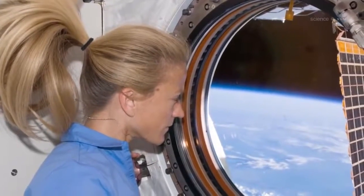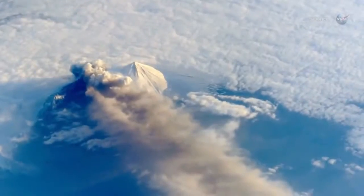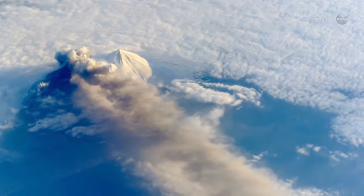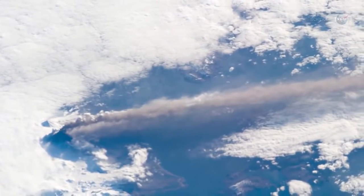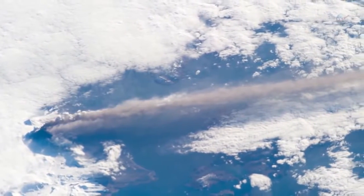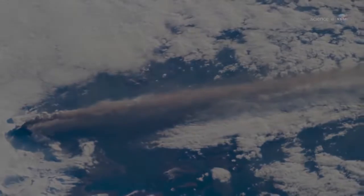Sometimes astronauts in low Earth orbit can see what regular satellites do not. In May 2013, for example, astronauts on board the International Space Station photographed a fresh eruption of the Pavlov volcano in the Aleutian Islands. Their oblique perspective revealed the three-dimensional structure of the ash plume, which was only 20,000 feet high but many times longer. Down-looking satellites could not get the same kind of 3D information.